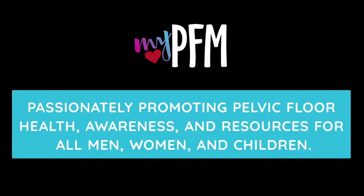The heart of MyPFM is passionately promoting pelvic floor health, awareness, and resources for all men, women, and children.